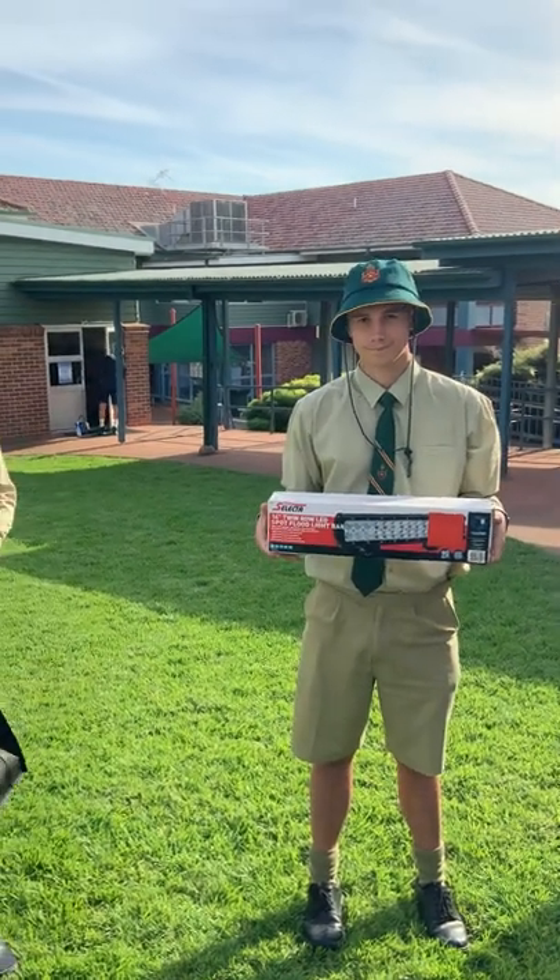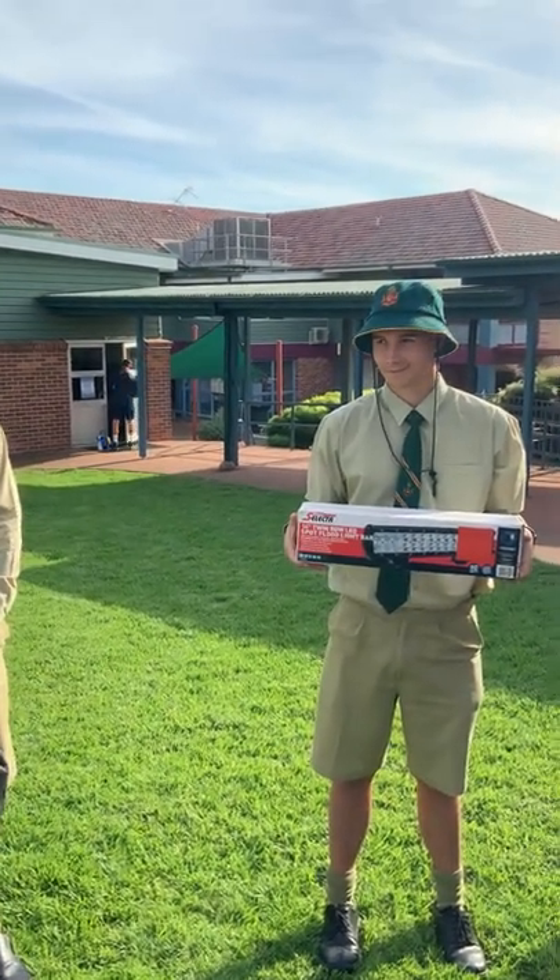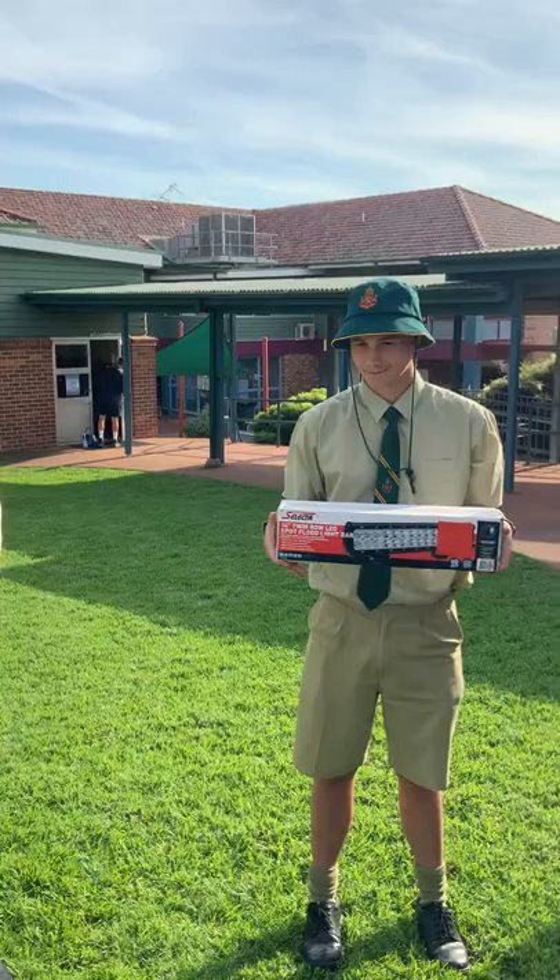And then here with Josh we have a 14-inch flood spotlight you can have on top of your bull bar to keep your light going at night.